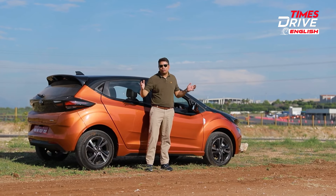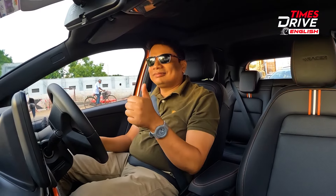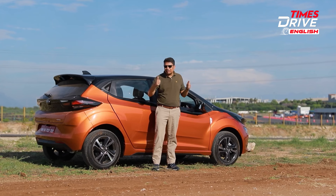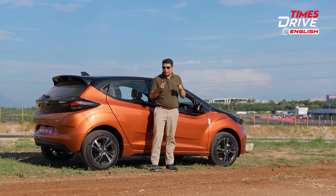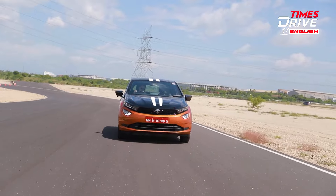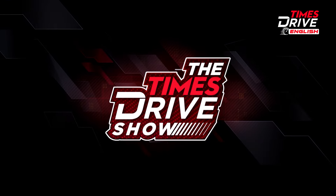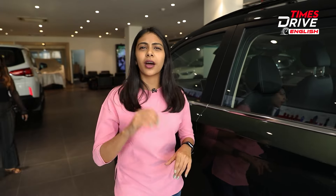Overall, if you're a fan of the Tata Altroz, this is the best version to pick — the Racer — but it is a little expensive. At the same price you can get the Hyundai i20 N-Line if you want a hatchback, or the Nexon and Punch top variants if you prefer SUVs. This one is good in terms of performance, ride comfort, and features, but it still doesn't offer the same sophistication or driving finesse and refinement as the Hyundai i20 N-Line. Do check out the i20, Nexon, and Punch at roughly the same price point.